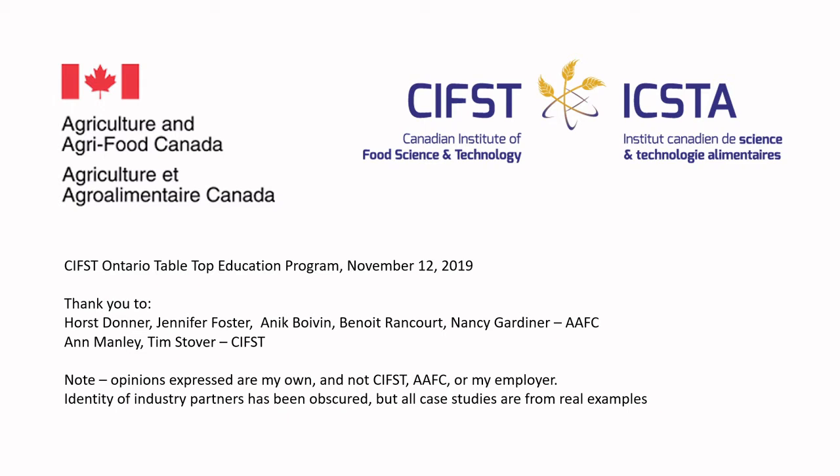Thanks to Horst Donner, Jennifer Foster, Annick Beauvin, Benoit Rincourt, and Nancy Gardner from Agriculture and Agri-Food Canada, and Anne Manley and Tim Stover at CIFST. At the time I prepared this lecture, they required a disclaimer that my opinions are my own. That said, in my professional role I interact with a lot of different industry partners, and these were true case studies. The identity of all industry partners has been obscured, but the case studies are derived from real examples — non-disclosures being adhered to — but I wanted to give you real examples meaningful to your food science and food innovation journey.